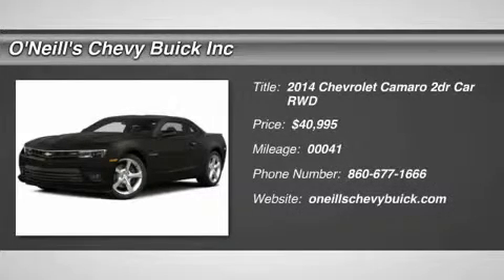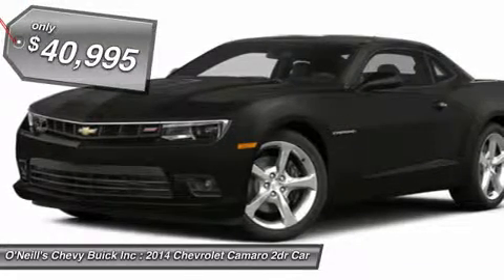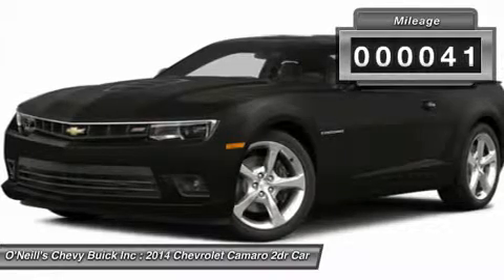The 2014 Chevrolet Camaro has impressive horsepower and fuel economy, and is a spirited performer that's also practical for everyday use. From the fun convertible models to the near supercar performance of the ZL1, there is a Chevy Camaro for just about every taste and budget.